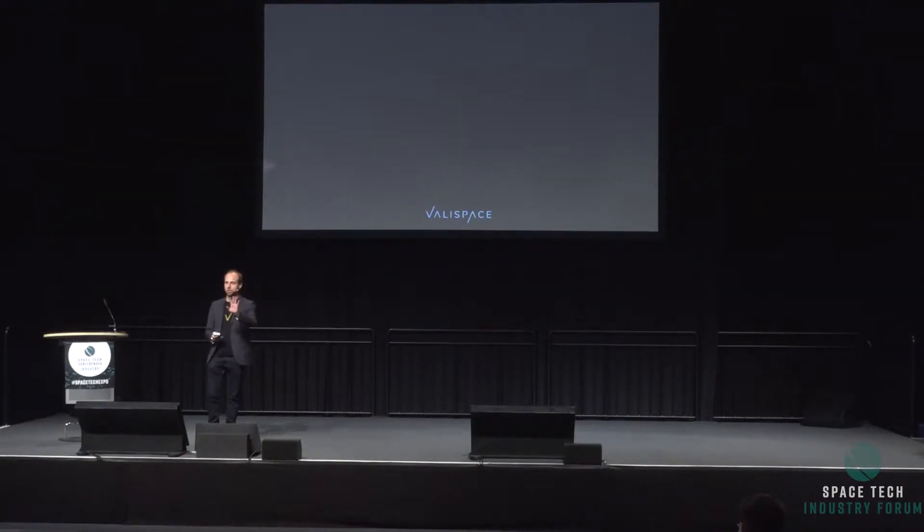You have the Slido app next to you, so if you want to ask any questions feel free to write them in the app, and at the end we're going to do a short Q&A where I'm going to try to answer your questions.